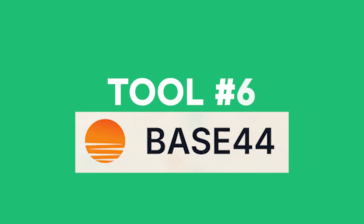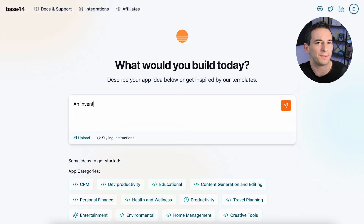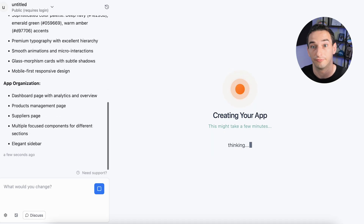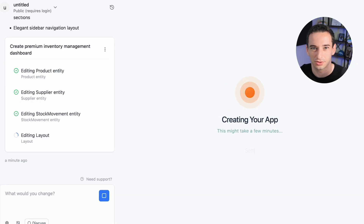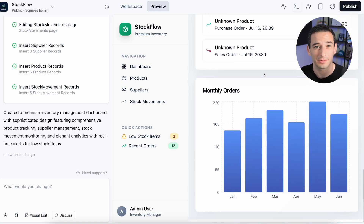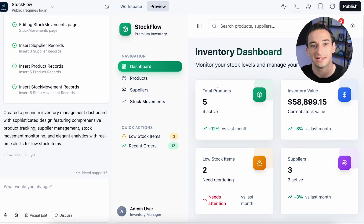Moving on, our next tool focuses specifically on building business applications and custom software solutions. Base44 takes a very straightforward approach to vibe coding by focusing on custom business software creation through natural language conversations. It's built for entrepreneurs, small business owners, and teams that need custom business tools but don't have a technical background. It's especially helpful if you're looking for something functional and easy to use without needing heavy integrations or complex setups. It's a strong choice for creating internal business apps like customer management systems, inventory trackers, project dashboards, and custom data tools — focusing on solving real business problems rather than building flashy consumer-facing sites. One of its biggest strengths is how it handles data and security, with full control over customizable permissions and access rules. And if the AI ever misinterprets your prompt, every chat message has a revert option so it's easy to backtrack and adjust.